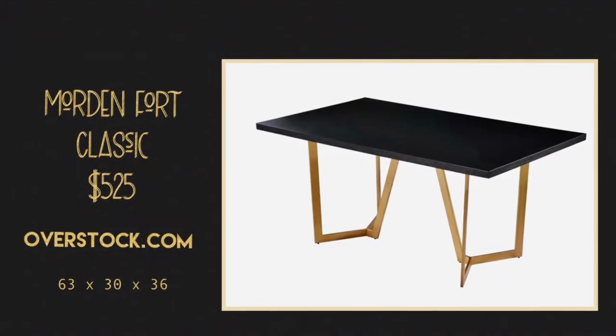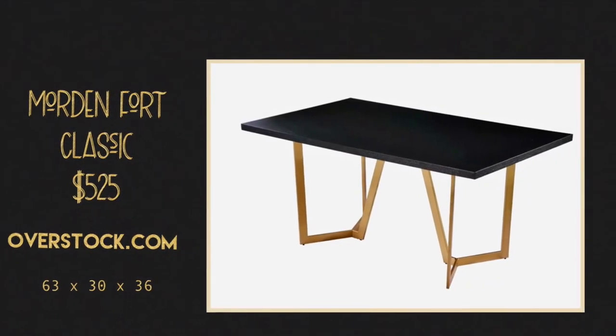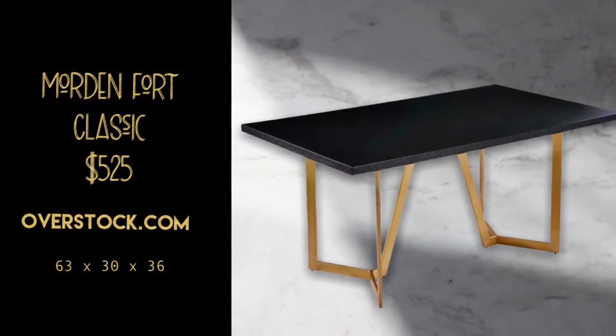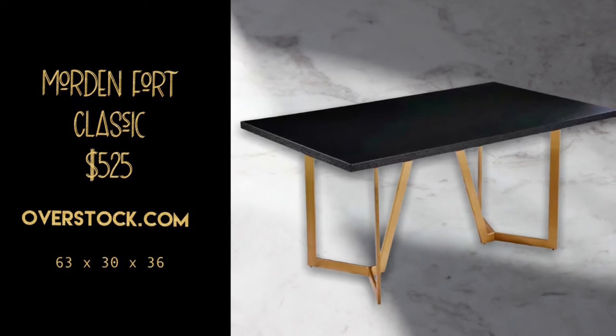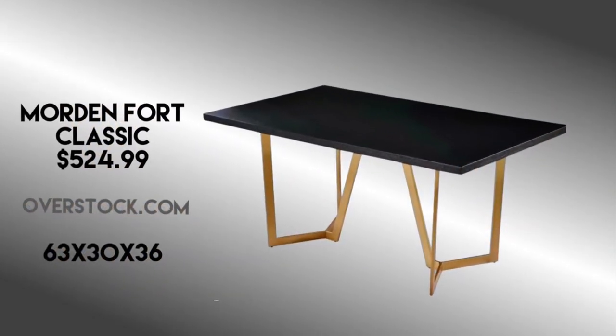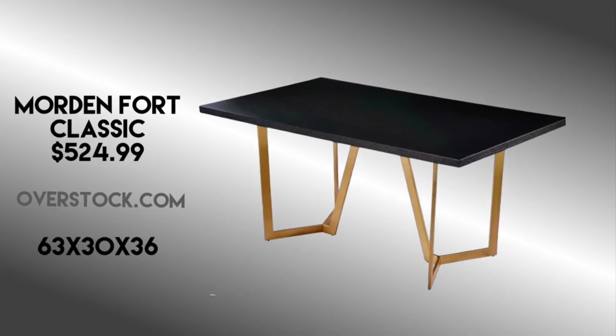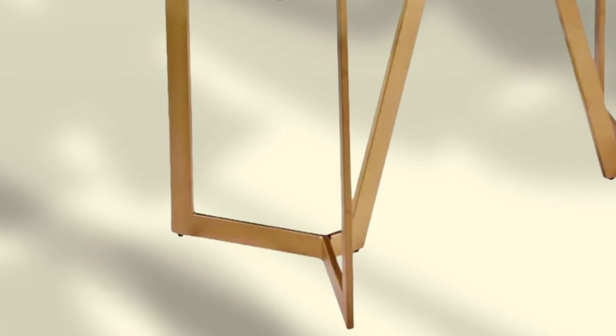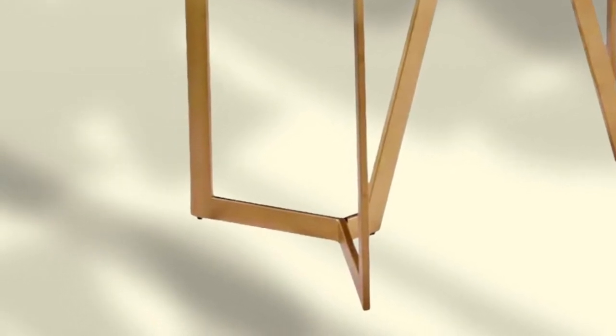The Morden Fort Classic Dining Table is available at Overstock.com. It has these interesting hexagonal-shaped legs, and I think the gold gives it a little lift — it's almost like a glam look — but it stays in the contemporary style profile because of all of these clean lines. I think it's a great value, just like the last table.